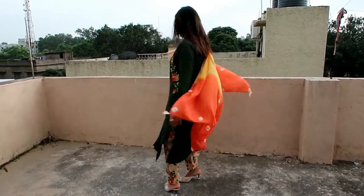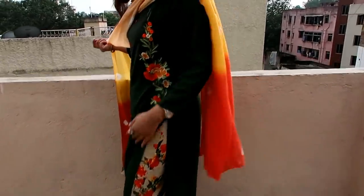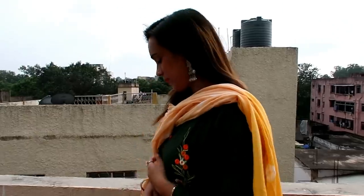The color is so unique and beautiful. The trouser also has very beautiful prints on it. The material is very fine overall. I will highly recommend this kurta set.